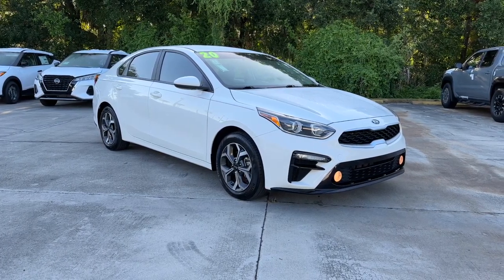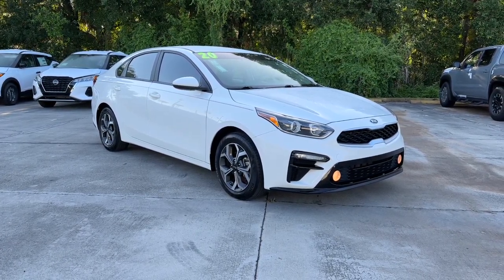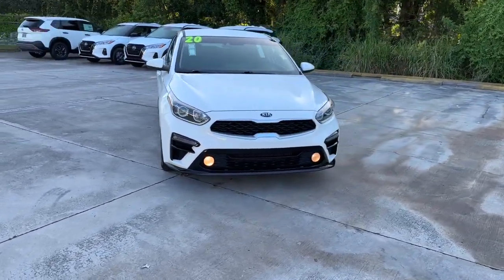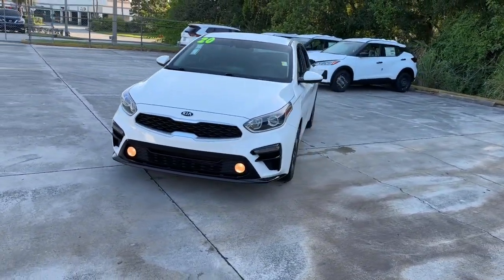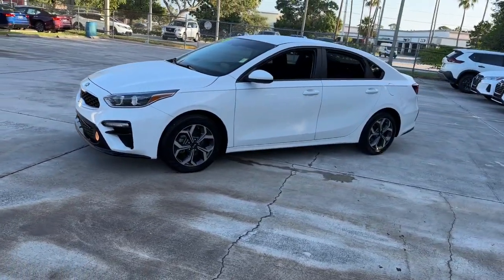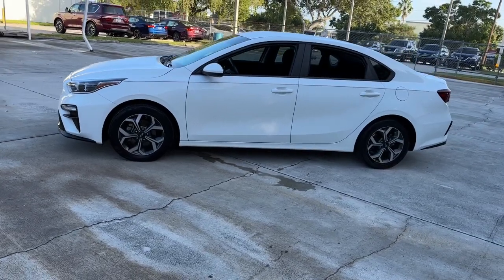Get a feel for the 2020 Kia Forte. With less than 60,000 miles on the odometer, this vehicle stands out from the rest. Give in to your craving for smooth performance and a sporty upscale feel. This Forte was designed with drivers in mind.